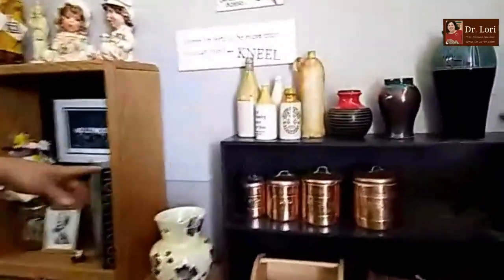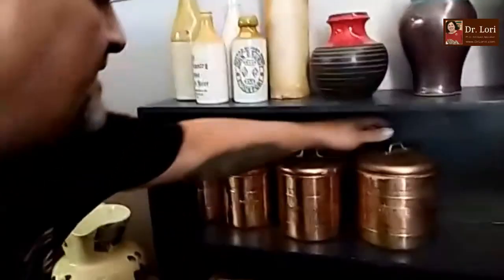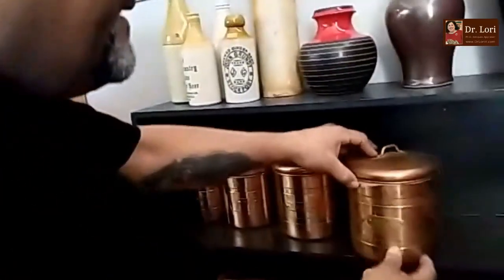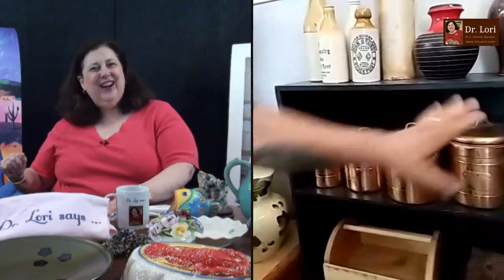Right when we started, I want to look at canister sets. Any canister sets there? Copper and metals are coming back big. So it's sugar, flour, coffee, tea — correct. They're a little patina on them. I like the copper color very much. Of course, that gets revived in the 1970s and revived again now.